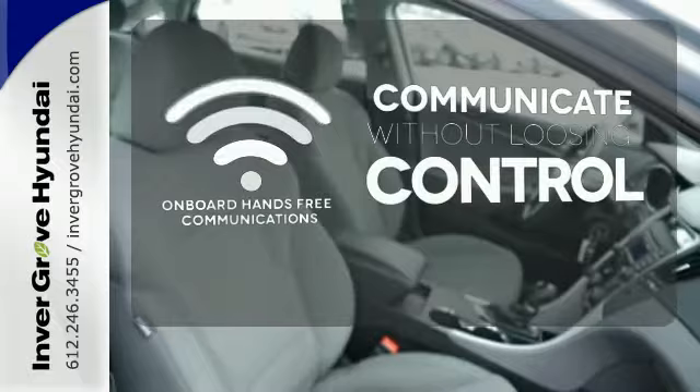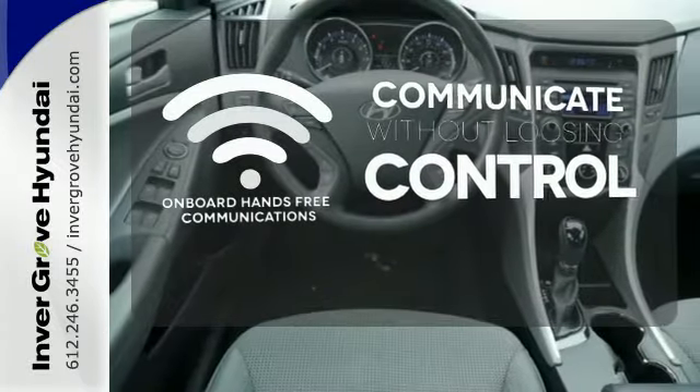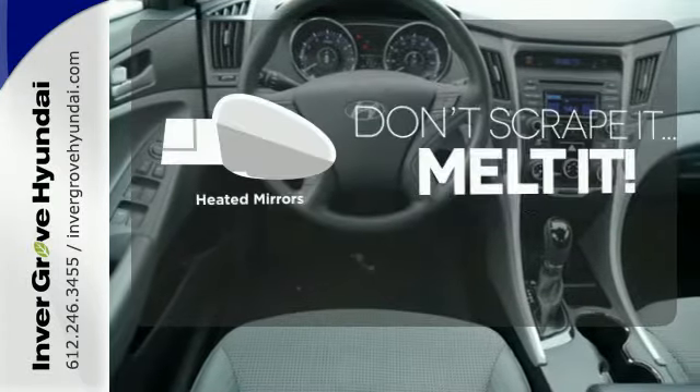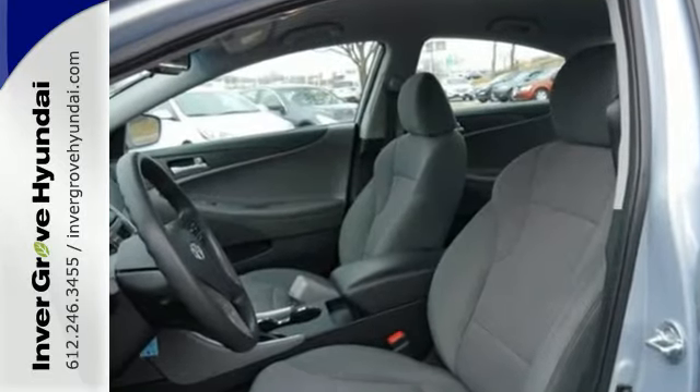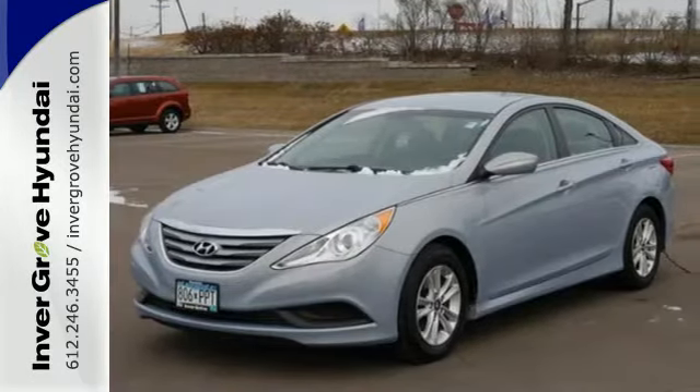Onboard hands-free communication keeps your hands on the wheel without compromise. Avoid scraping snow and ice with heated mirrors. This ride is ready to pamper you. Test drive and experience this Sonata today.